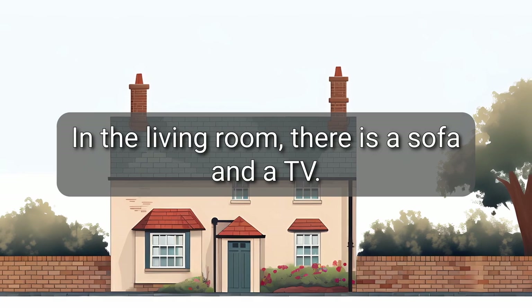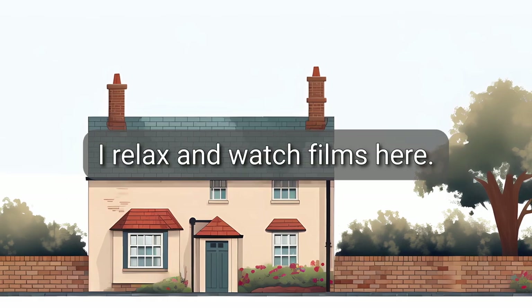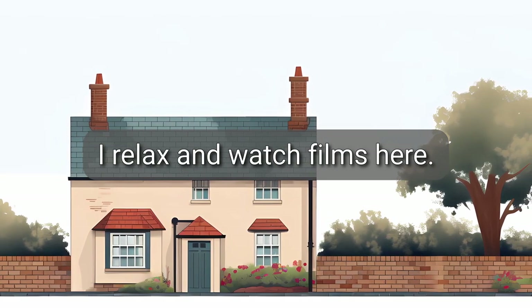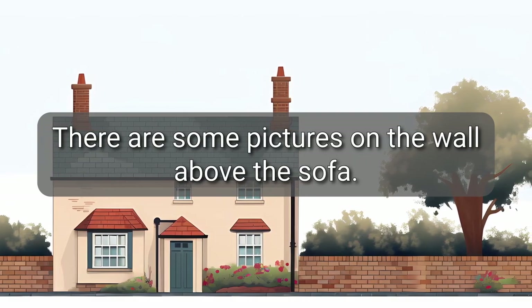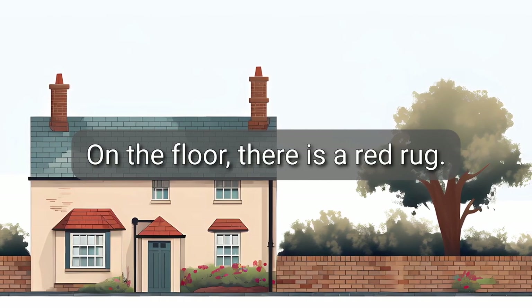In the living room, there is a sofa and a TV. I relax and watch films here. There are some pictures on the wall above the sofa. On the floor, there is a red rug.